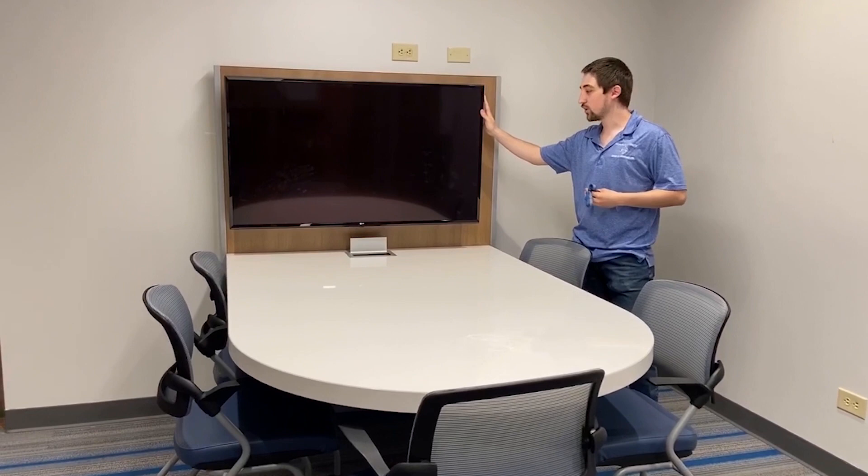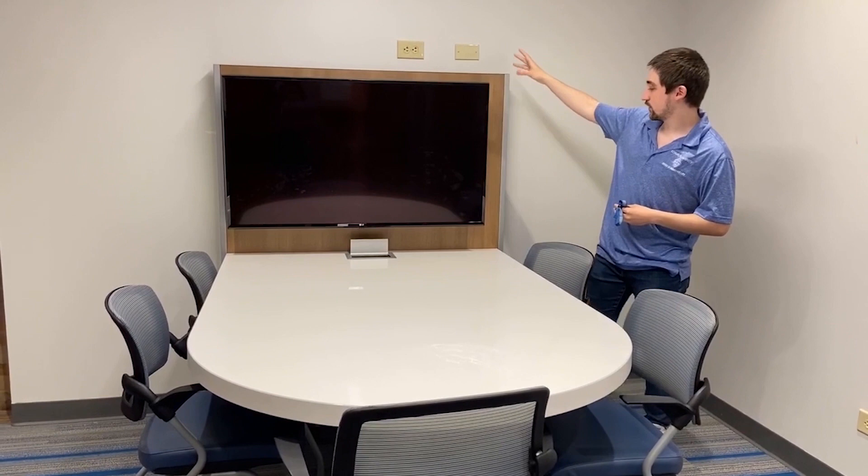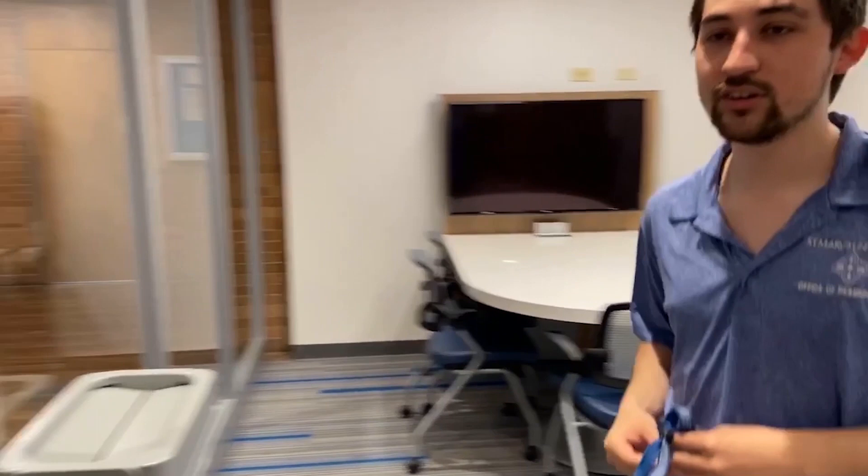If you have group work coming up for a class, or you're someone that likes studying in groups or broadcasting PowerPoints, we also have the option of this TV. Students are more than welcome to plug in their laptops so they can start working on group projects. We also have plugins so you can connect your laptop or any electronic device. Now follow me and I'll show you the other study space we have in this building.